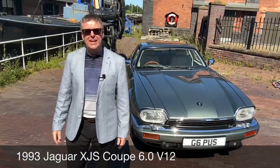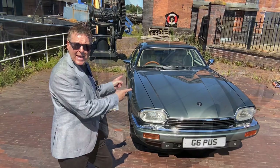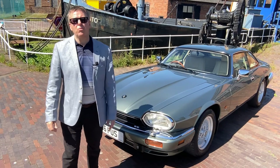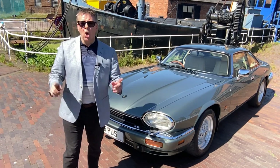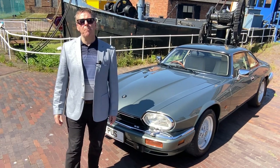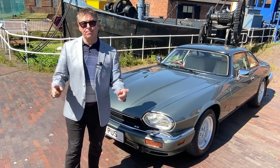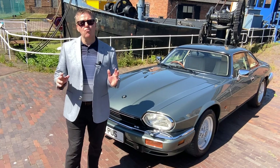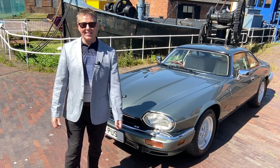The XJS — this beautiful 1993 coupe in jade green with an ivory leather interior. Under the bonnet is a fabulous Le Mans 6-litre V12 engine, matched with a four-speed auto, developing around 390 horsepower. Brilliance.